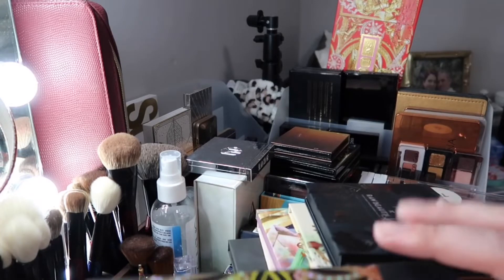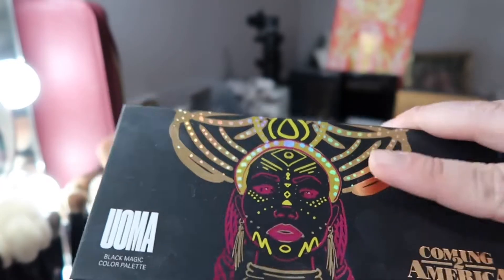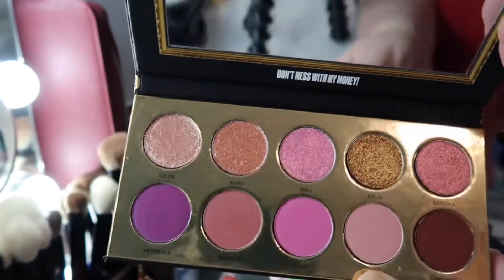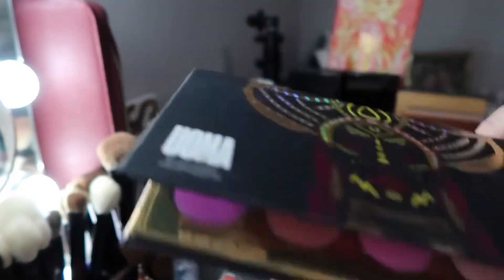There's one here from Uma Beauty — this is the Coming to America palette based on the movie. I'm going to keep this close because the shimmers are just beautiful, especially the shimmers. Like this one is so, so pretty. So yeah, I'm keeping this one.